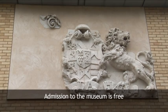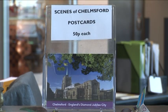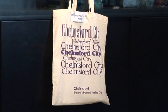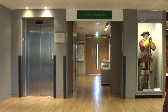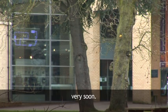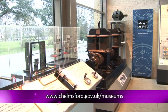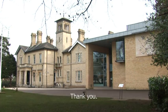Admission to the museum is free. Facilities include toilets, a vending machine area, and a small souvenir shop. The museum is completely accessible for wheelchairs and children's buggies. We hope you enjoyed this brief tour of Chelmsford Museum, and we do hope that you will come and visit us very soon. For details, visit our website at www.chelmsford.gov.uk/museums, or call 01245 605 700. Thank you.